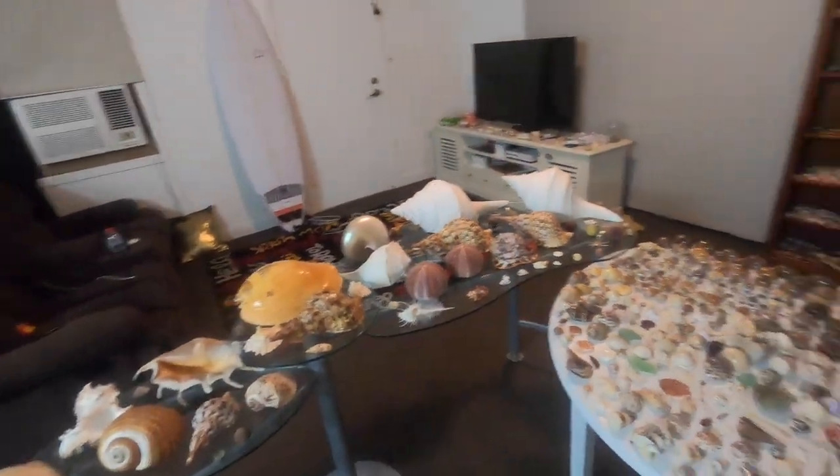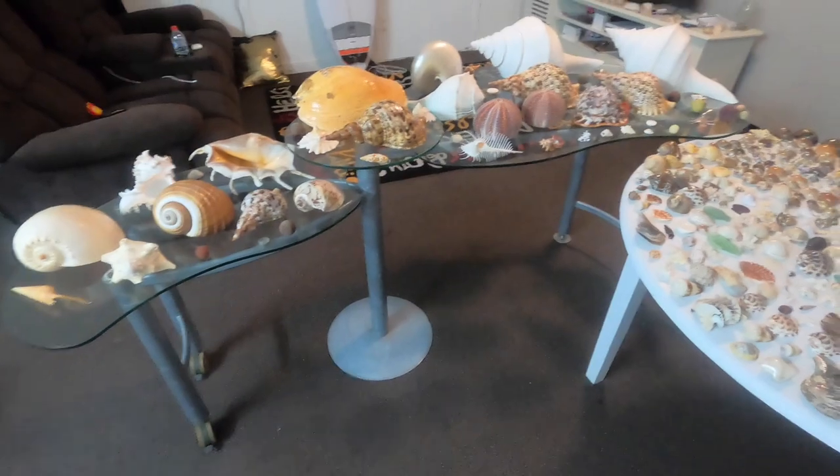What's up guys, so in today's video we're going to be looking at all of my biggest shells — really close up with all their details, dimensions, weights, and everything. First I'm going to get them, put them on the ground, line them up, and go from there. Here's a little view around them.